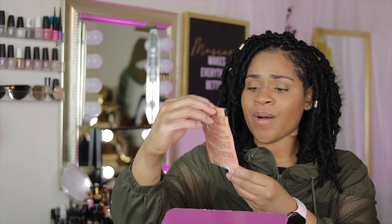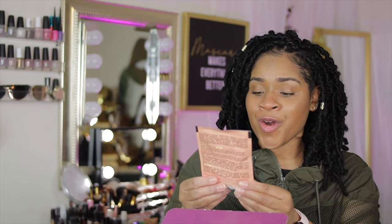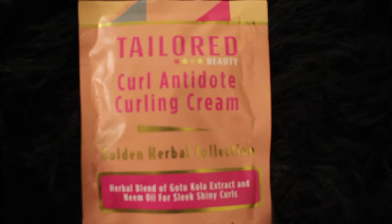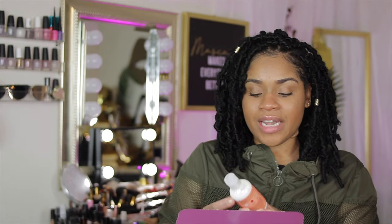Opening up the box, the first product I see is a Tailored Beauty Curl Antidote Curling Cream from the Golden Herbal Collection. This is a herbal blend of koala extract and neem oil for sleek, shiny curls. As with the other two beauty boxes for the winter edition, when I took those braids out I used every last one of those hair products, and when I take these out I will be using these as well.